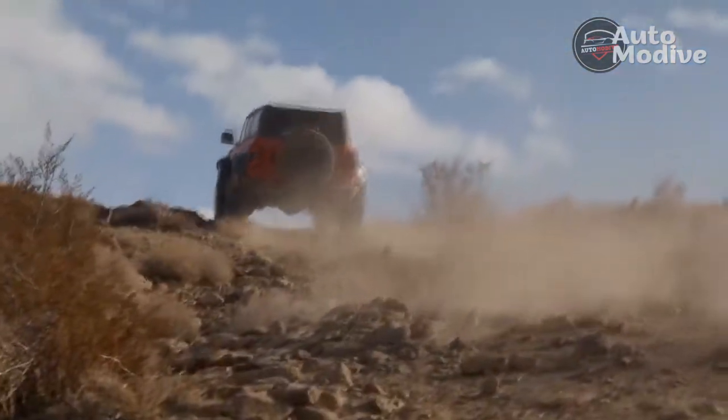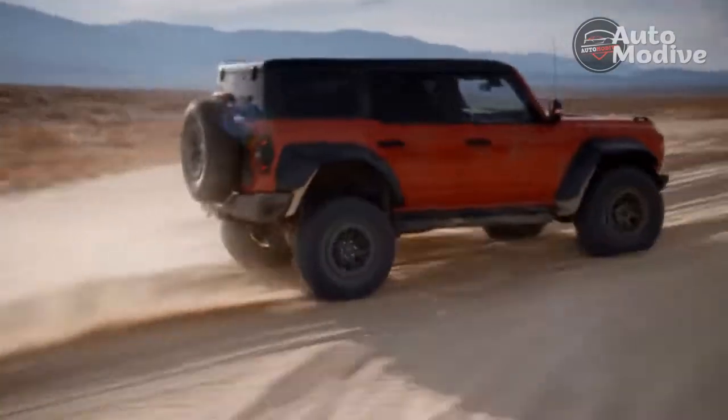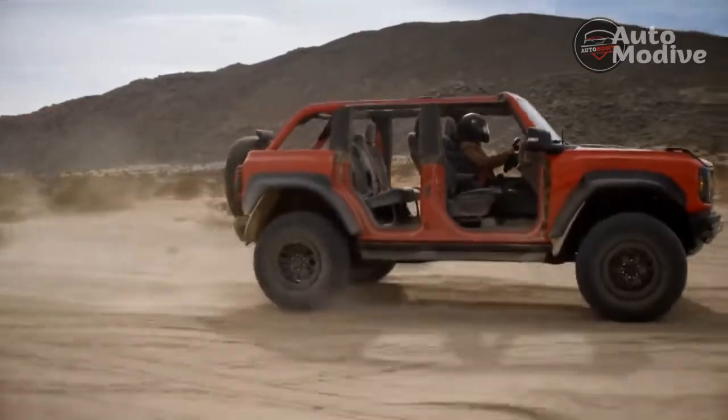Needing no introduction, the 2022 Ford Bronco Raptor raptorizes the Bronco with long-travel suspension, massive tires, cartoon-like design, comfortable interior, more power, and ridiculous capability.